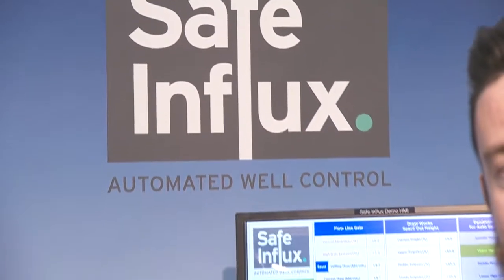Joining us here at the Safe Influx stand at SPE Offshore Europe 2019 is Brian, one of the co-founders. Things are going very well — the event has been extremely useful, they've made a number of great contacts, and there are very knowledgeable attendees. So far it's working out extremely well.